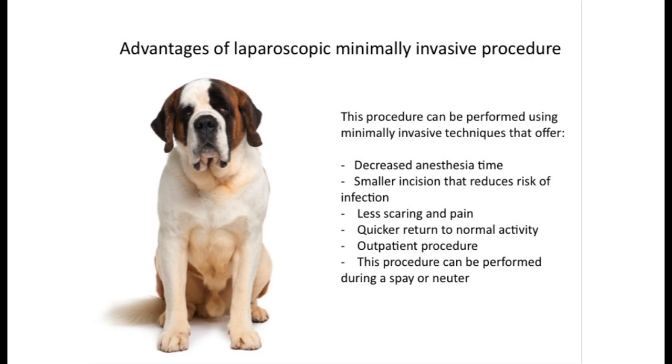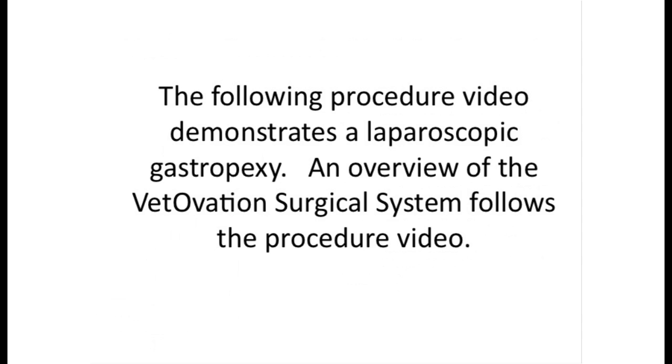This procedure is frequently performed as an outpatient procedure and can be performed during a spay or neuter procedure. The following procedure video demonstrates a laparoscopic gastropexy, followed by an overview of the Vetovation surgical system.